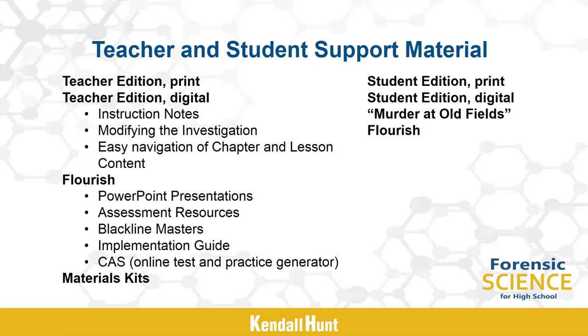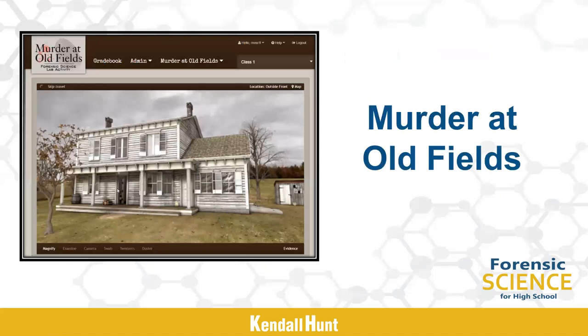The e-book can be accessed on Flourish, along with another excellent support tool called Murder at Oldfields. Murder at Oldfields is an online interactive crime scene that can be used to supplement or complement your text. The crime is based on the 1942 double murder of Alexander and Rebecca Smith at their farmhouse in Old Fields, Long Island, New York. To solve the crime, students examine a 3D crime scene, collect evidence, and conduct virtual labs based on the historical facts of the case. Notably, there was actually a person tried, convicted, and hung for this murder.